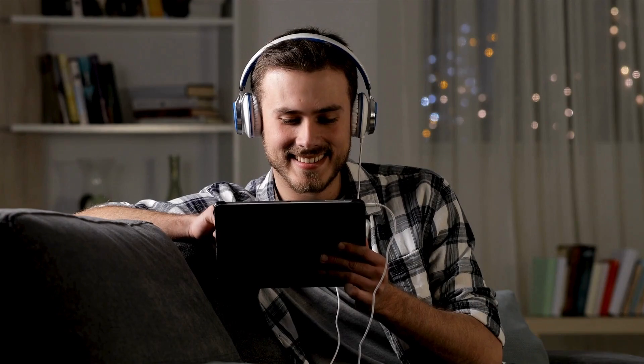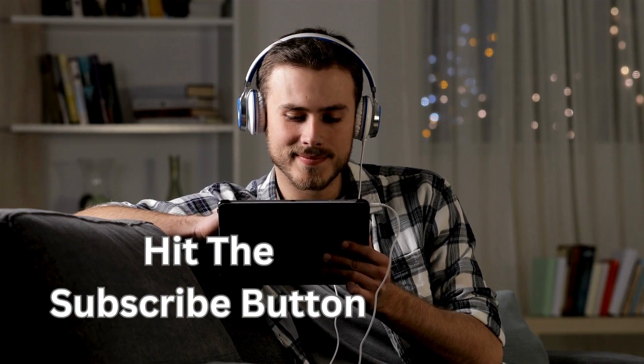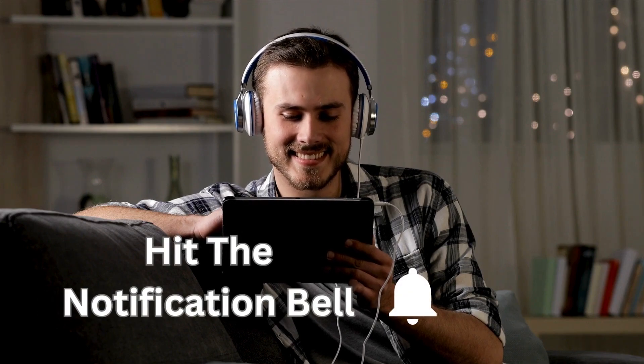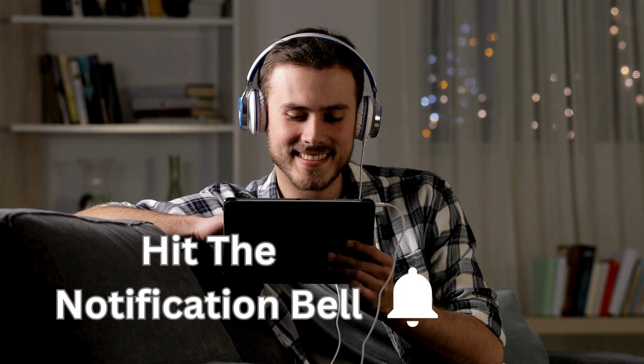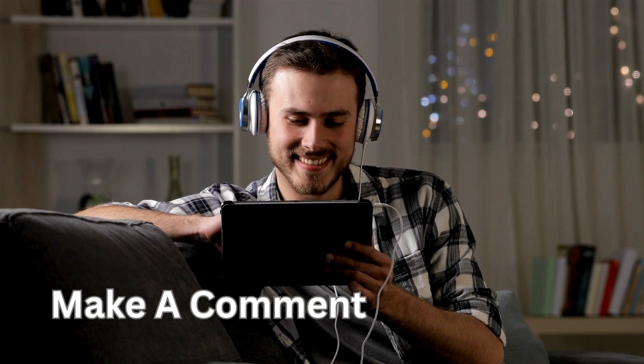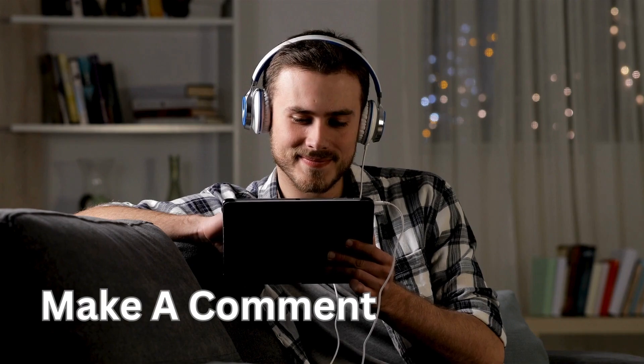If you've enjoyed this video, please remember to hit the like button and subscribe if you'd like to see new videos posted every week. Hit the notification bell to get notified about new videos, and please leave a comment to tell me what you've enjoyed or what topics you'd like to learn more about. You can also check out my other videos and playlists. Thank you for watching.